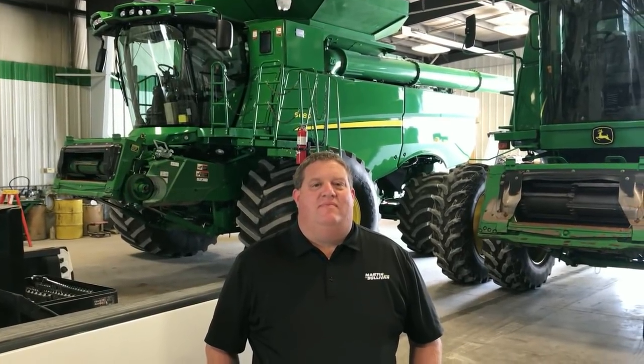Hey folks, Machinery Pete here. We're down filming an auction tomorrow for the TV show in Hamilton, Illinois, and we stopped off to do some filming with our friends at Martin Sullivan here in Carthage, Illinois — here with Lance Robertson on the sales side. Lance, thank you for helping us with the TV show. Your interview was awesome. Thanks for being here.